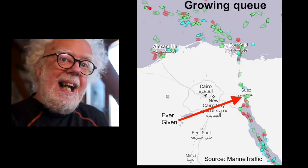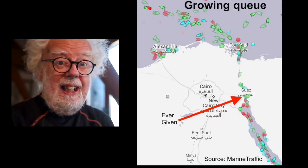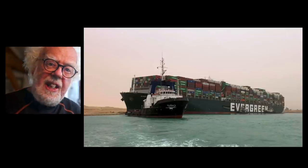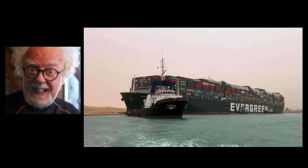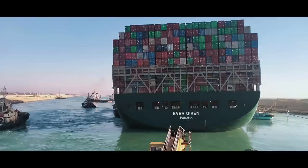Well, probably yes. Fuel prices have rocketed. I tried to dig deep to find what was on board the Ever Given that we weren't getting. Of course, there were hundreds of other boats not transiting north up the Suez Canal. But what was actually on board the Ever Given?